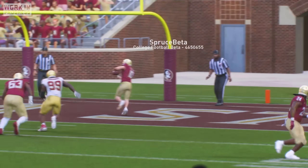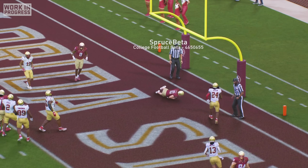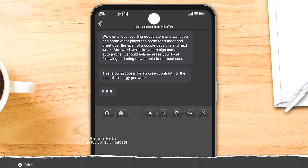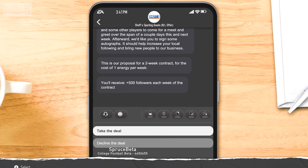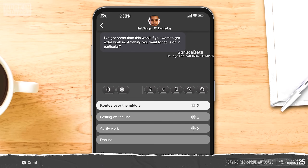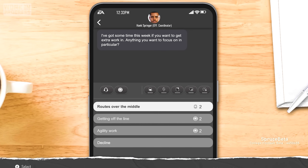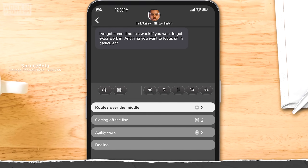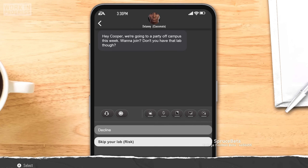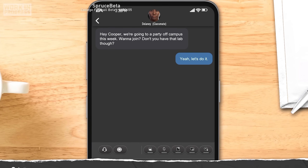My touchdown catch at the end of the game had put me on the map, and that week people were blowing up my phone left and right. I got my very first NIL offer from Chef Sporting Goods, who said I would gain 500 social media followers every week if I came to do a meet and greet and sign autographs. Then our offensive coordinator reached out about getting in some extra practice reps, and I happily said yes to working on routes over the middle. Not too long after that, I was asked by my friend Delaney to go to an off-campus party, and not wanting to miss out, I decided to skip my lab and go have some fun.